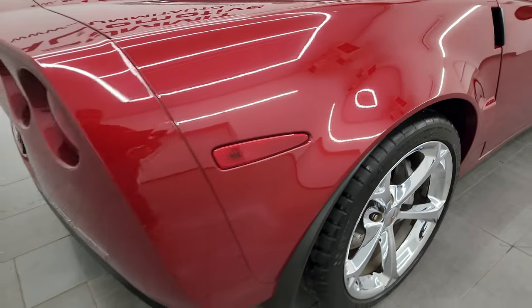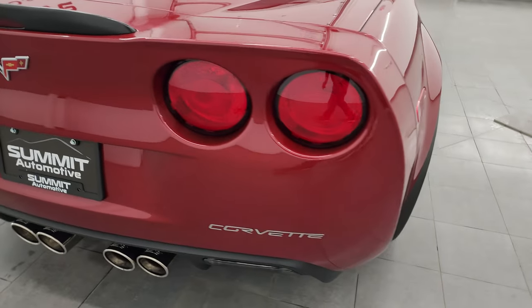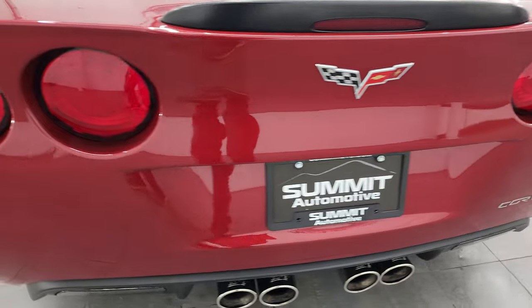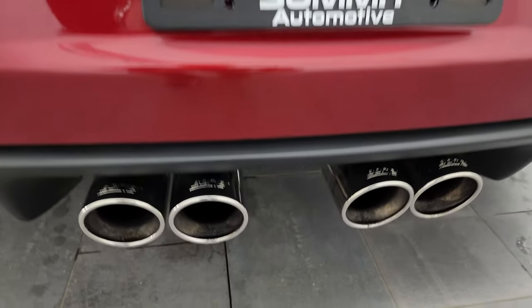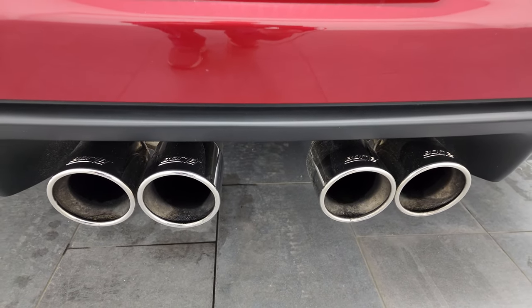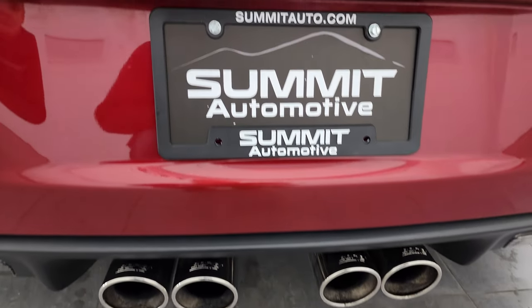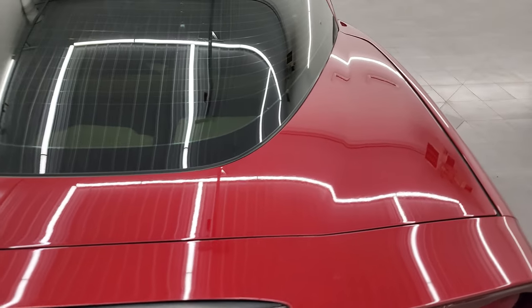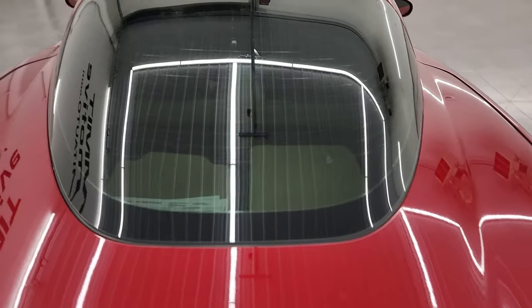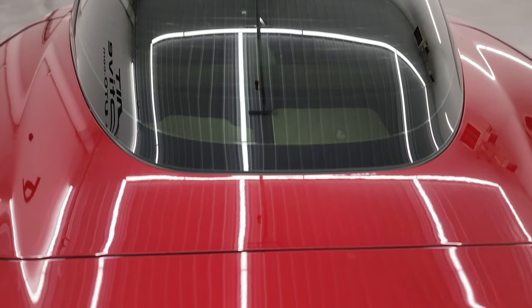Coming around to the back of the vehicle, the rear bumper area looks really good. It does have quad-tipped dual rear Borla exhaust — sounds great, and we're going to start it up in just a minute so you can check out the sound. The glass and rear hatch is in really nice condition as well.